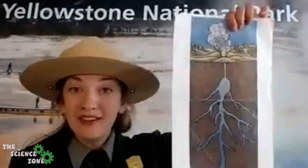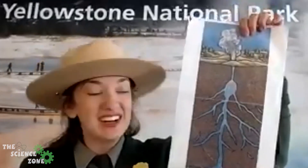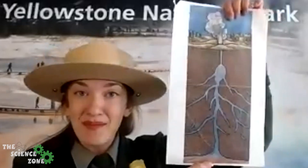Our first one is probably our most famous, and that is going to be our geysers. We're gonna be doing a little experiment later today to make our own geyser. Geysers are amazing features because water from rain and snow travels underground for thousands of years and gets heated up by our heat source here in the park.